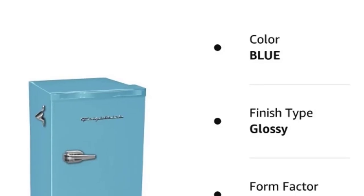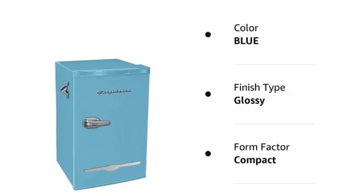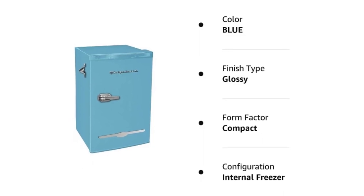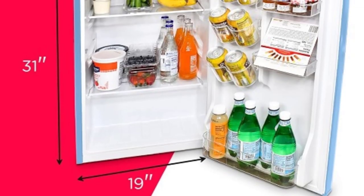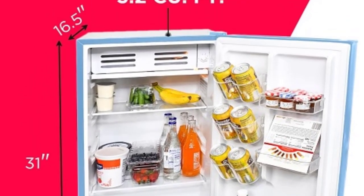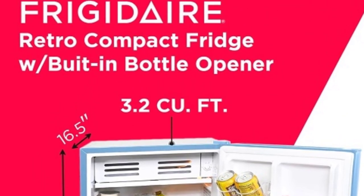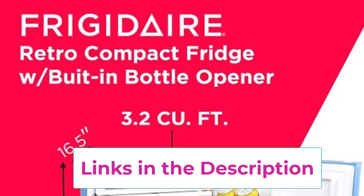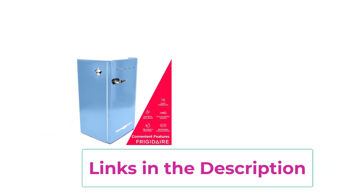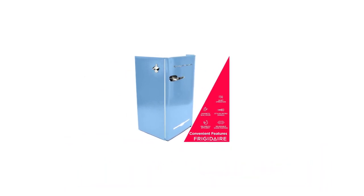Despite its compact size, the Frigidaire EFR-376 Blue is equipped with adjustable temperature control, allowing you to customize the cooling settings to suit your preferences. The interior shelves are adjustable and removable, making it easy to accommodate items of different sizes. With its retro-inspired design, convenient features, and reliable cooling performance, the Frigidaire EFR-376 Blue 3.2 CUFT Blue Retro Bar Fridge is a fun and functional addition to any space, adding a pop of color and style while keeping your beverages refreshingly cool.